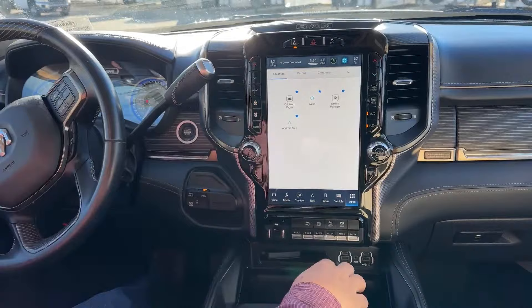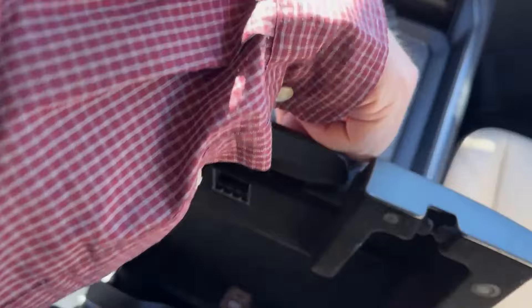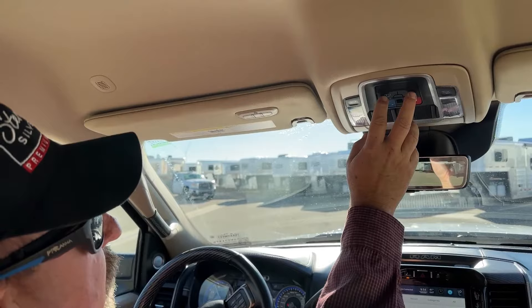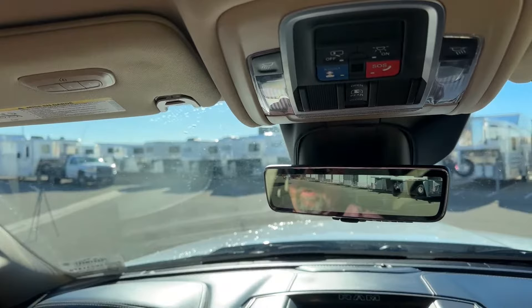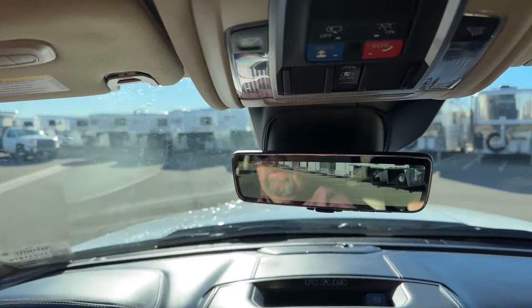We see a couple of charging ports. As we take a look at the console, this pops up for a smaller storage capacity there, and then that opens up for even more storage as well. There is a window in the back that you can open or close, and these buttons are for more lighting on the inside. As we take a look at the mirror, that's actually a camera — it takes a little bit of getting used to, but the advantage over a traditional mirror is that everything looks clear and crisp. Once you get used to that, it's one thing you're really going to take advantage of and enjoy.